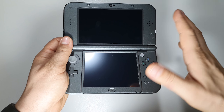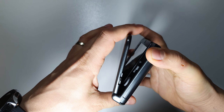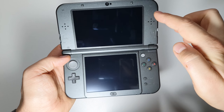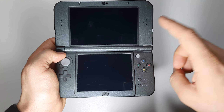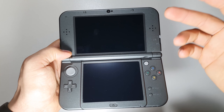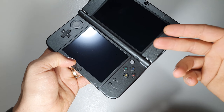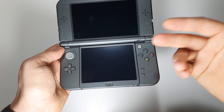The 3DS XL weighs 329 grams. You have a click, you have these two screens — the main screen is 4.88 inches, and this one is 4.18 inches precisely, and it's a touchscreen. The resolution is 800 by 240, and you have 256 MB RAM and another 10 megabytes of VRAM.